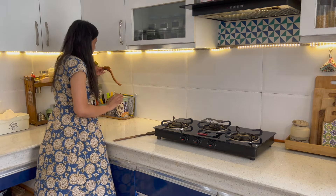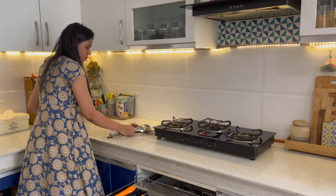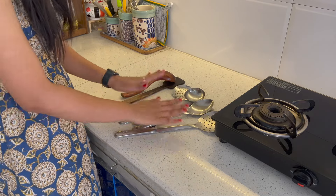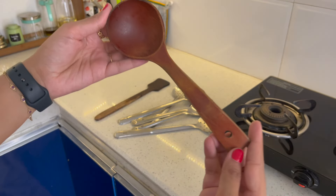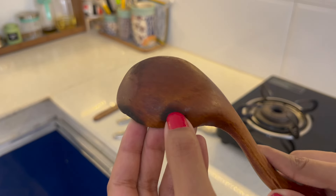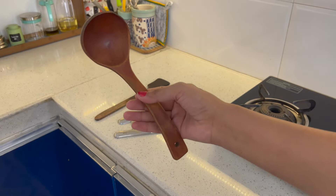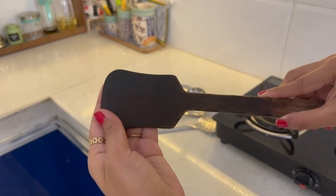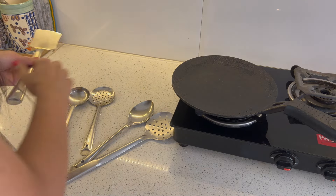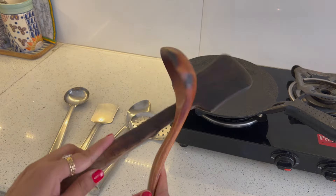When purchasing spoons, ladles, or spatulas, invest in stainless steel spoons. Wooden spoons over time start to deteriorate — as you can see, they develop cracks, the color fades, and eventually wood particles leach into your food. I have two wooden spoons I will be discarding and replacing with stainless steel. Stainless steel spoons are a one-time investment and work well with cast iron and stainless steel utensils.